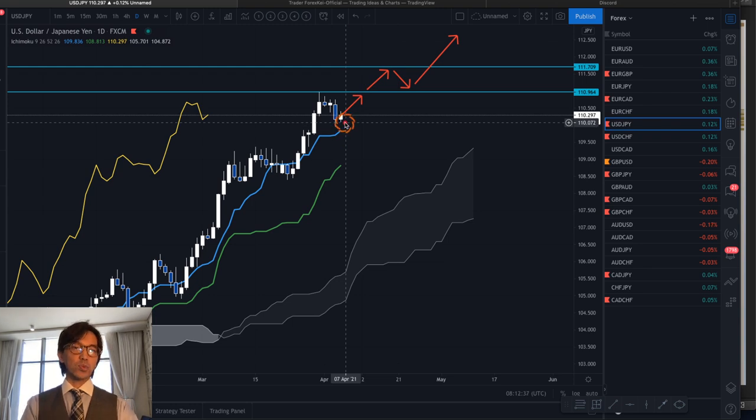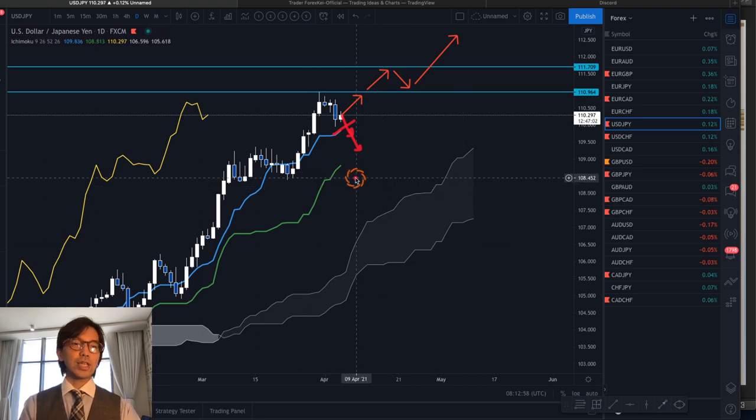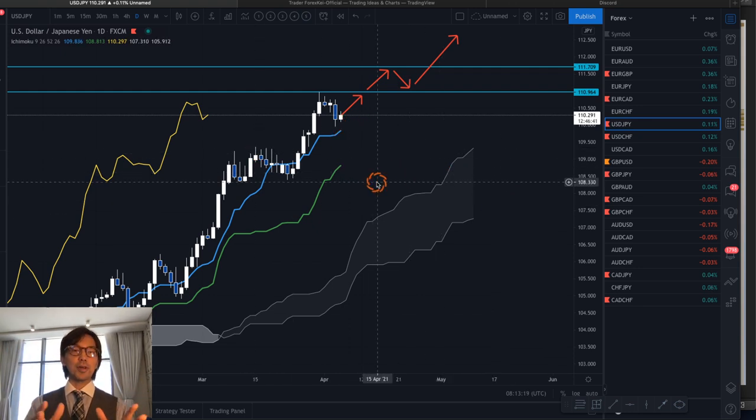But if the market retraces this week — because we have a couple of US news events — and goes down due to the news, then it will break the Tenkan Sen first and can go back to the Kijun Sen. If that happens, the Kumo will become flat and the Kijun Sen will also go flat. At that point, you don't want to be looking for buy opportunities. So while I'm saying it's bullish now due to these Ichimoku confirmations, as the market retraces you can also identify when not to look for buys anymore, and keep monitoring these trending pairs accordingly.